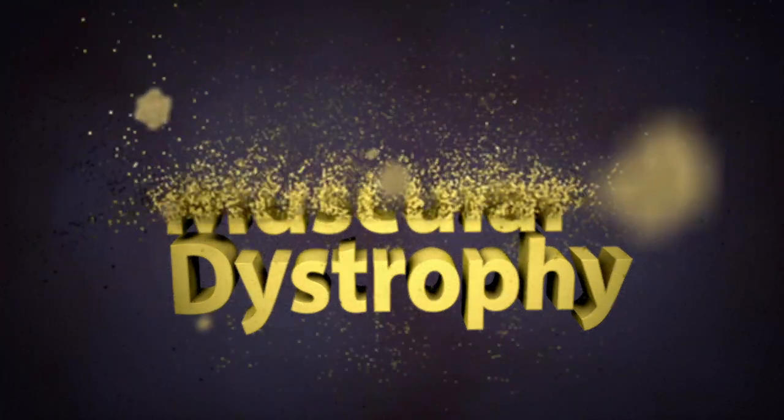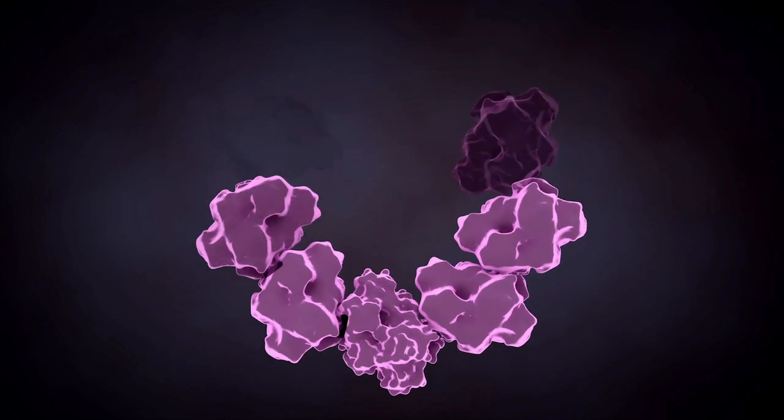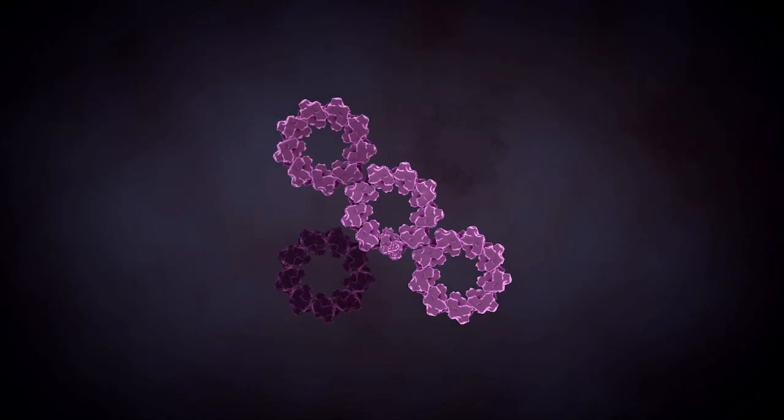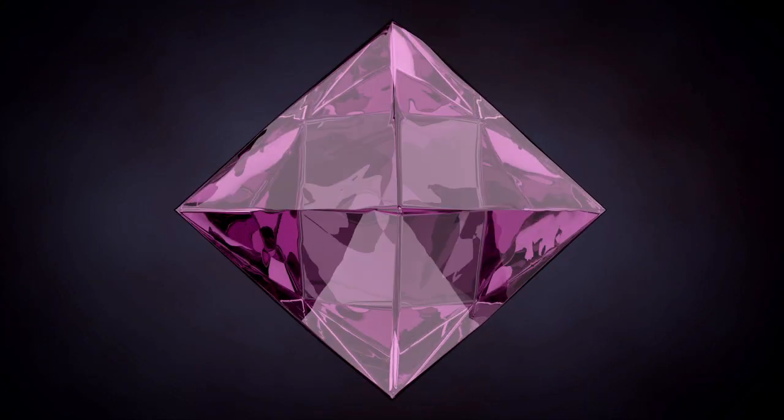In order to combat diseases like this, we have to study the structure of proteins associated with that particular disease. To do that, we first must crystallize the protein. That crystal is basically millions of copies of that same protein aligned like a row of bricks on a wall, but in three dimensions.